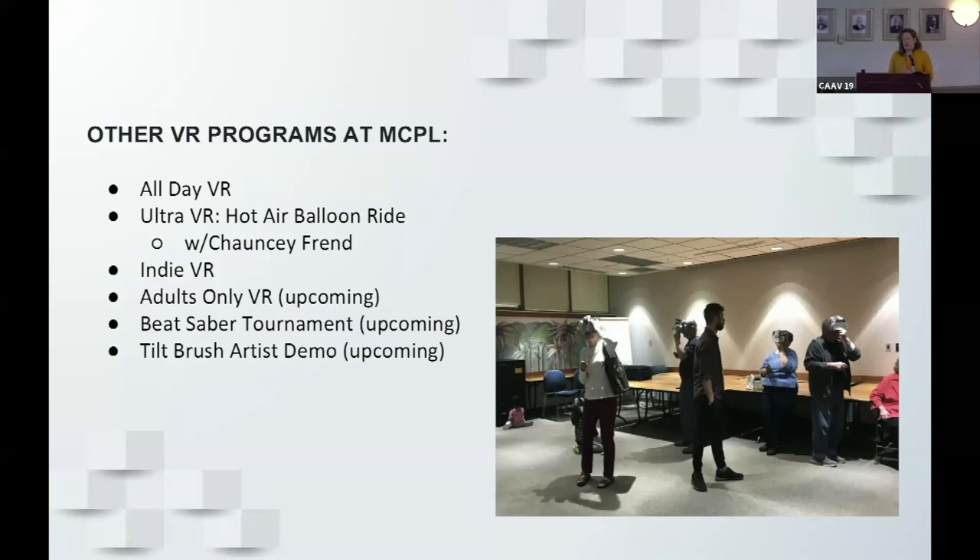We've showcased independent developers as well. There's also an experience called Ultra VR — or Chauncey's VR experience — a hot air balloon ride he calls 4D, where he brings in heat lamps and wind. That was really popular, with about 100 people attending. We've also done adults-only VR, because when parents came to programs they'd let their kids try it while holding back themselves. The headsets often didn't even fit the kids' heads and the experiences were too sophisticated, so dedicated adult programs make sense — things like a Beat Saber tournament or a Tilt Brush artist demo.